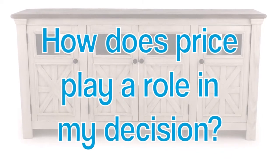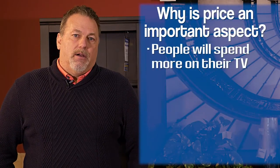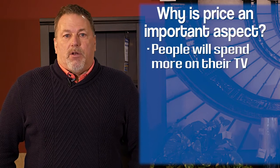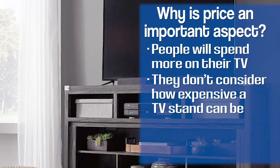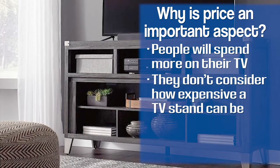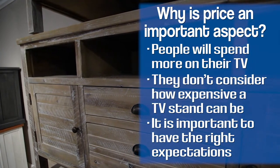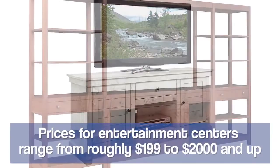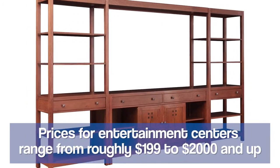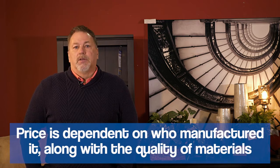People always come in wanting to spend a certain amount. A lot of times they'll spend more money on their TV because they want all the features available nowadays, as opposed to spending a lot on the cabinet underneath it. So they sometimes don't come in with the right expectation for what a TV stand is going to cost. You're probably starting at $199 and could go all the way up to $2,000, depending on who's making it, where it's imported from, whether it's American made, whether it's solid wood.